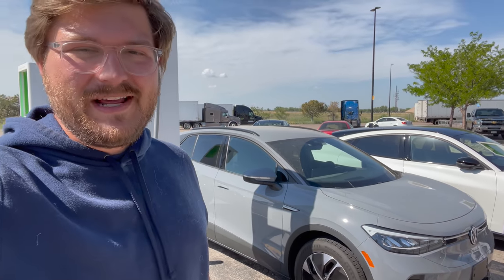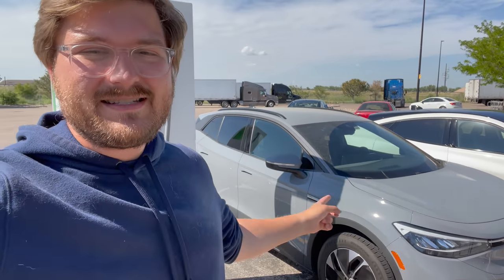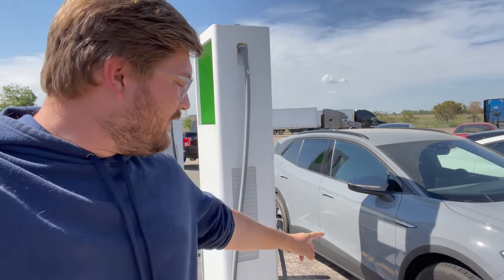Hello and welcome back to another range test, this time with the Volkswagen ID.4 Pro. The base car comes on aero wheels — 19-inch wheels with an efficiency tire. I believe they're Hankook EV-specific tires, and we're going to see how far this car goes on a charge in our 70 mile-per-hour loop-style highway range test.